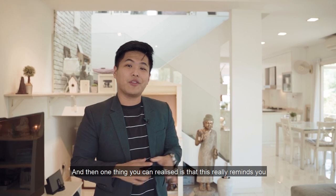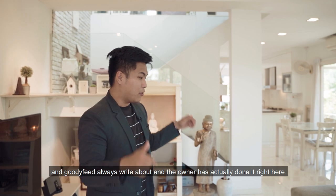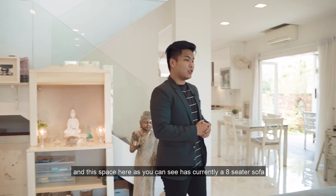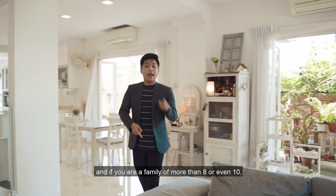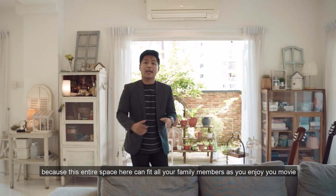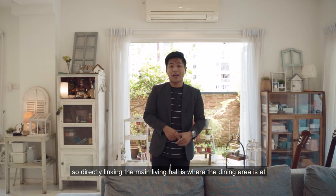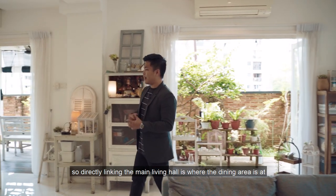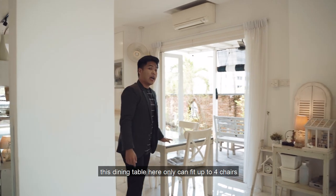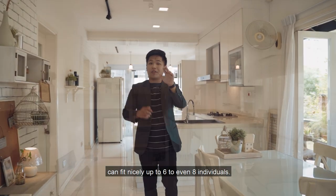This really reminds you of those cafes that Mothership and Goody Feed always write about, and the owner has actually done it right here. Where I'm standing right now is the main living hall, which currently has an eight-seater sofa. This entire space can fit all your family members as you enjoy movies or play some board games. Directly linking the main living hall is the dining area — currently a family of four, with a four-chair dining table, but this space can fit nicely up to six or even eight.